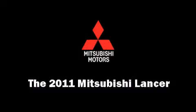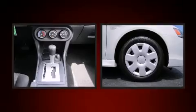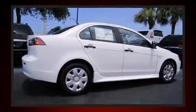The 2011 Mitsubishi Lancer — this four-door, five-passenger sedan stands out among competitors in its class. Top features include power windows, power door mirrors, remote keyless entry, and cruise control.